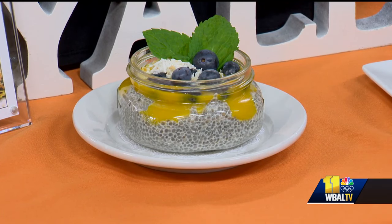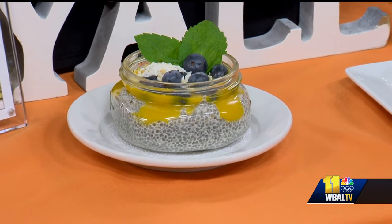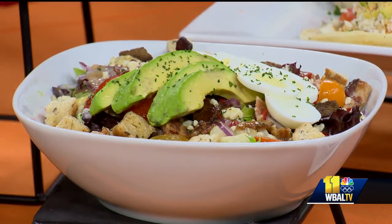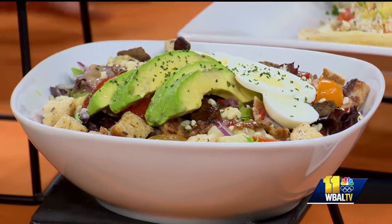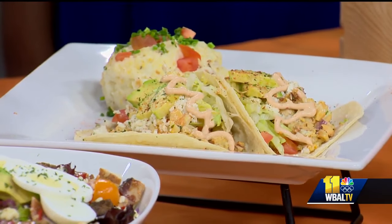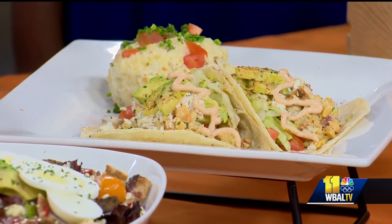This Cobb salad goes perfectly — you've got to have a great salad in the summertime. This one's nice and hearty with egg, avocado, bacon, blue cheese crumbles, and fresh corn. And we've got breakfast tacos — our loco tacos — with blackened chicken, scrambled egg, queso fresco, a Mexican street corn salad, avocado, chipotle aioli, and a corn tortilla shell.